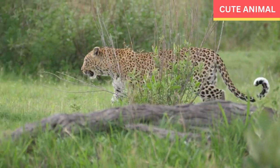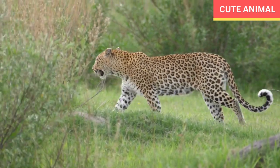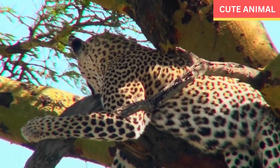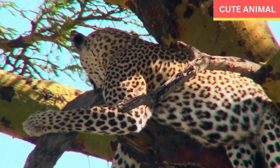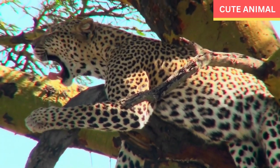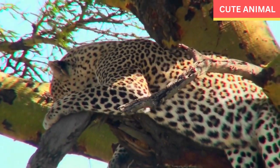African leopards are classified as a vulnerable species by the International Union for Conservation of Nature. They face various threats including habitat loss, fragmentation, and poaching. Conservation efforts are underway to protect their populations and habitats, such as the establishment of protected areas and implementing anti-poaching measures.